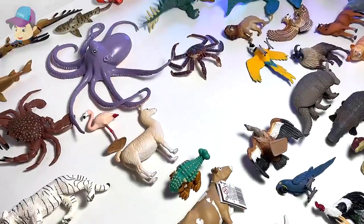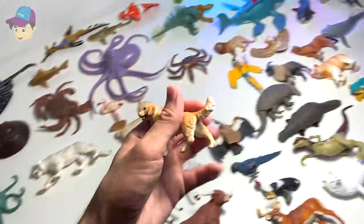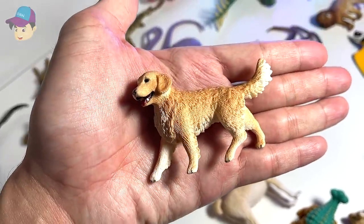Let's move on and take a look at other figures. How about this one right here? What do we have? We have a golden retriever, which is a dog. So adorable, as you guys can see.